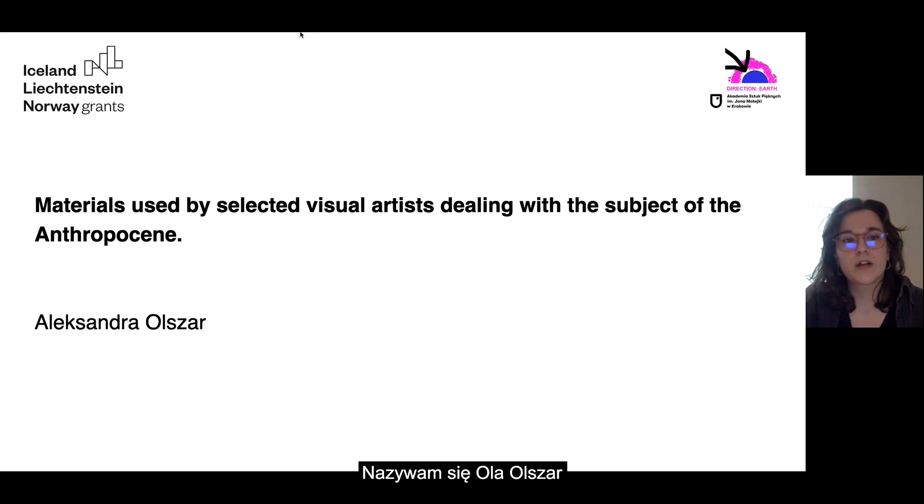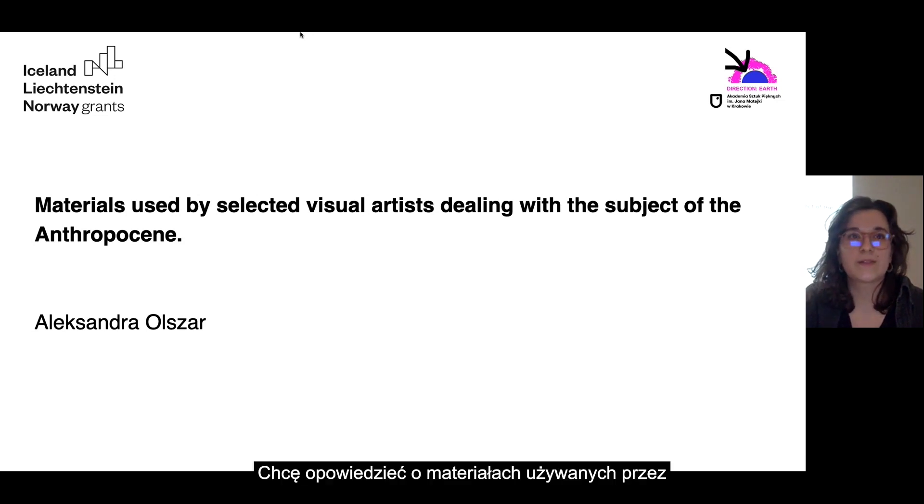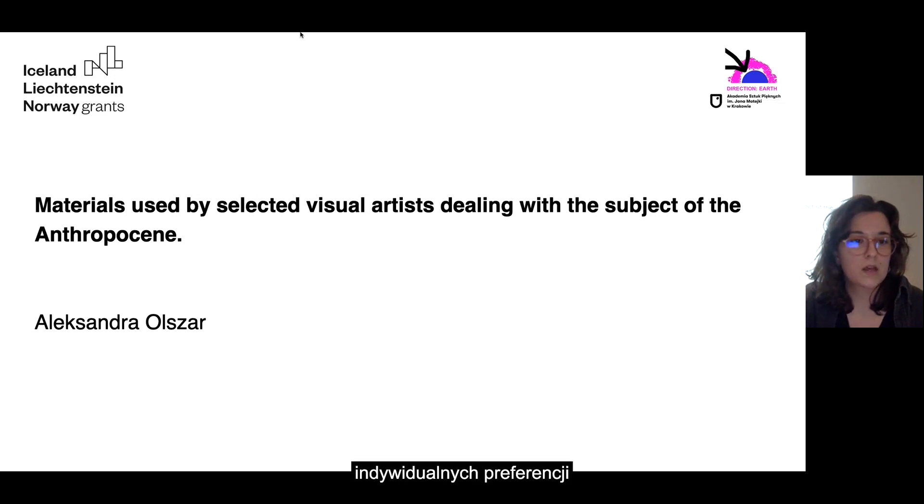My name is Ola Olsar and I want to talk about materials used by selected visual artists dealing with the subject of the Anthropocene. The use of materials in art related to this theme is very diverse and I think it depends on individual preferences and artist styles. In this presentation the focus is on contemporary artists who work with tangible materials.